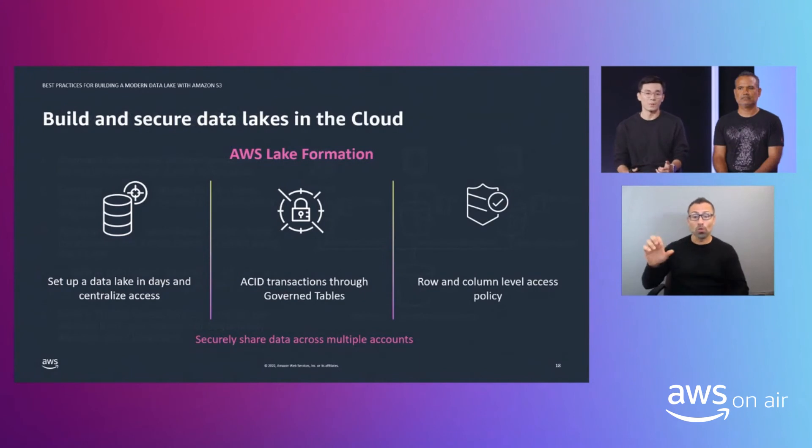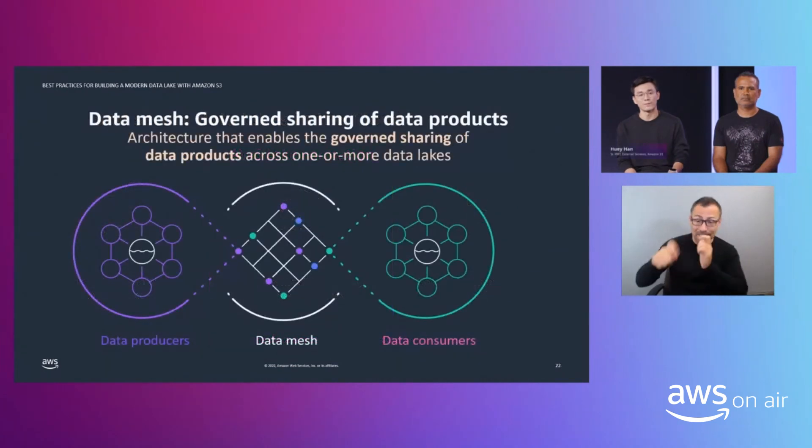Outside of S3, we also want to talk about AWS Lake Formation, which helps you build and secure data lakes in days instead of months. It gives you a central location to manage data lake access, and offers ACID transactions through a feature called governed tables — increasingly useful as data lakes become more shared, with more concurrent users mutating the same data set. Lake Formation also offers fine-grained access policies down to the row and column level. We're also seeing a phenomenon called data mesh, where data becomes increasingly decentralized, run by separate domain-driven smaller teams rather than one big data team — which puts extra emphasis on good governance through Lake Formation and S3 features.